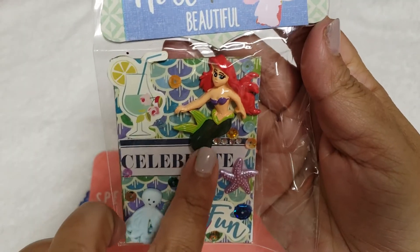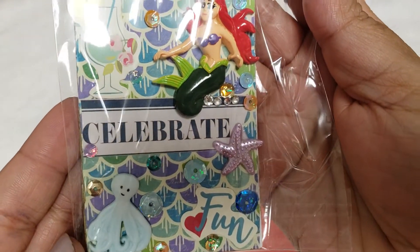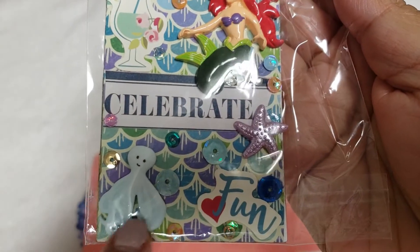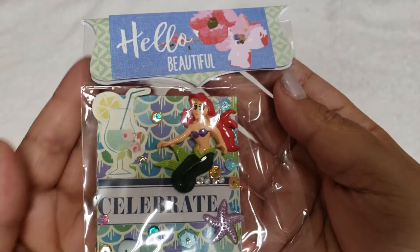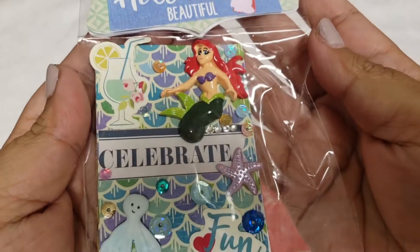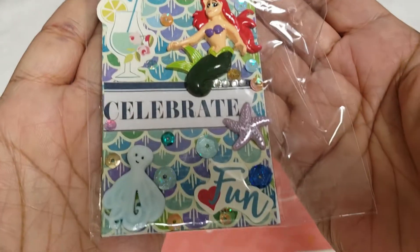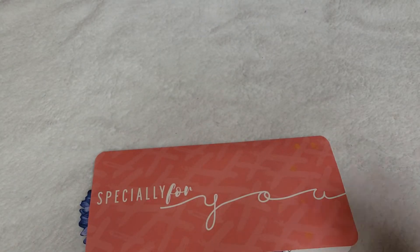It's 3D, like a little mermaid, and she added so many seashells and sequins — I just think this is so cute. She did an awesome job with the packaging too, saying 'Hello Beautiful' as the little bag topper. Super cute, even that little cocktail drink there. Thank you so much!